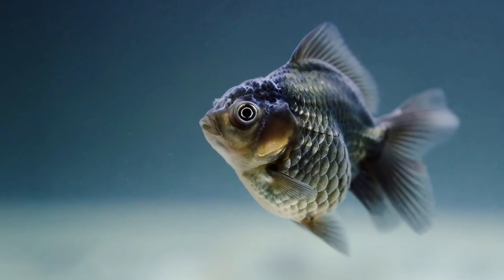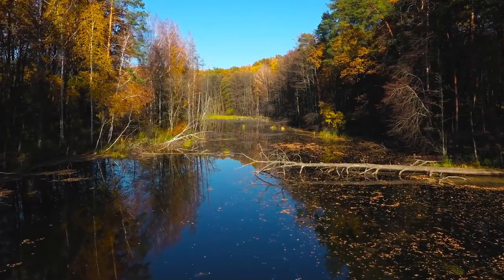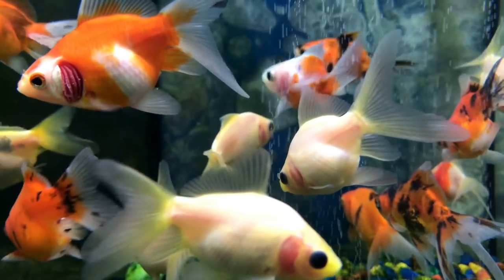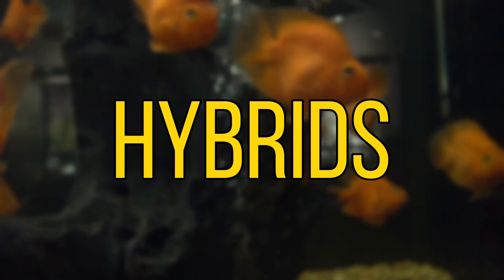And then of course you've got the many strange forms of goldfish such as the bubble eye and the telescope eye, which would simply not survive in the wild. But on the other hand, these fish were not bred to be released into the wild, and in the setting of an aquarium they should come to no harm at all. But that brings us on to the second type of man-made fish: the hybrids.